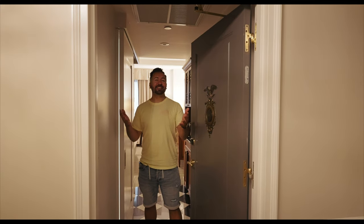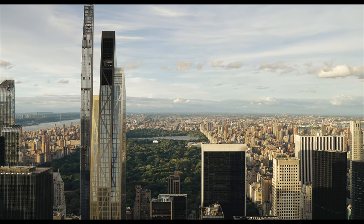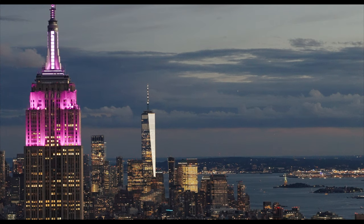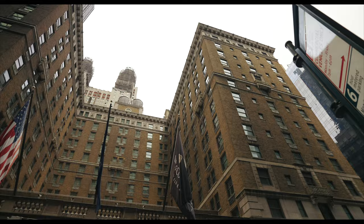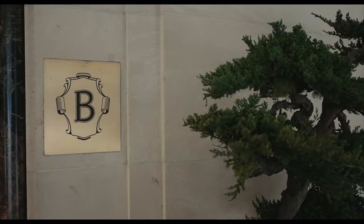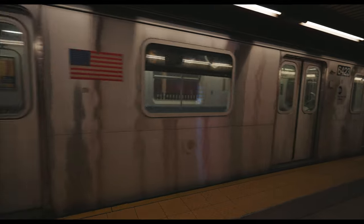Welcome to the 14th floor of the Intercontinental New York Barclay. What's good, YouTube? It's Luis Gusto. Welcome back to my channel. NYC has hundreds of hotel options, but on this channel we love luxury and historic. The Intercontinental New York Barclay is both. Is it worth it? Keep it locked. We just hopped off the 6 train from Tribeca to Midtown Manhattan, and we're here at the intersection of 51st Street and Lexington Avenue, headed to our second hotel of the trip.